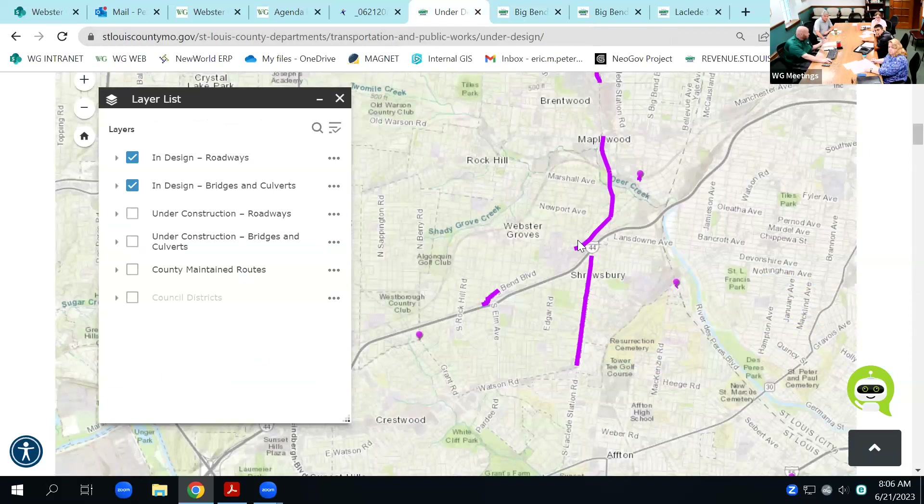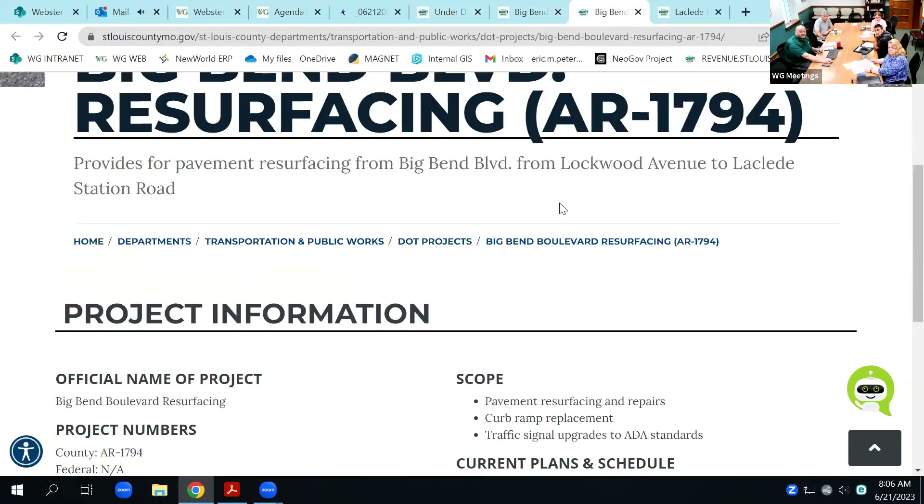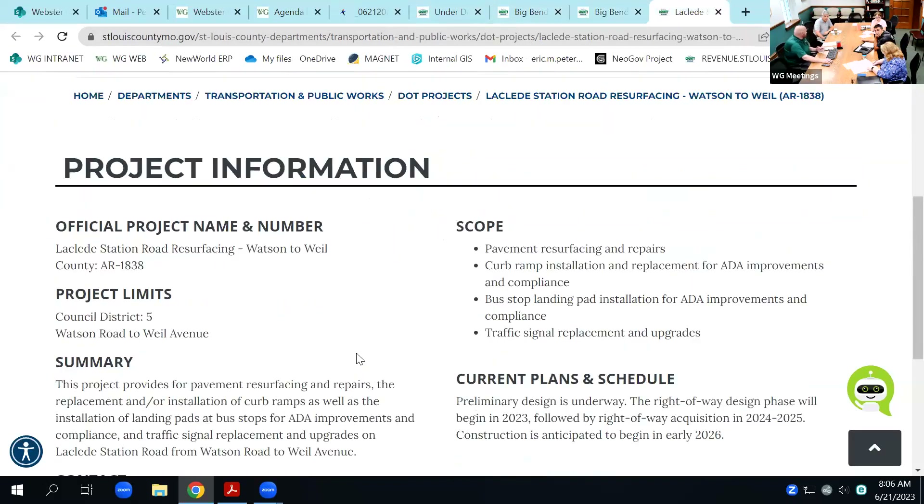What kind of lights are you thinking of, what streetscape materials — things that are the city's responsibility that we need to build in. This is not so much intersection design but what do you want on the sidewalks to really give the Crossroads flavor and feel. We also have two other projects at Webster: Big Bend resurfacing, Lockwood to Laclede, and Laclede itself getting a full update from 44 down to Watson. We are on time and on target — it's a federal grant, and the county is committing to that timeline.